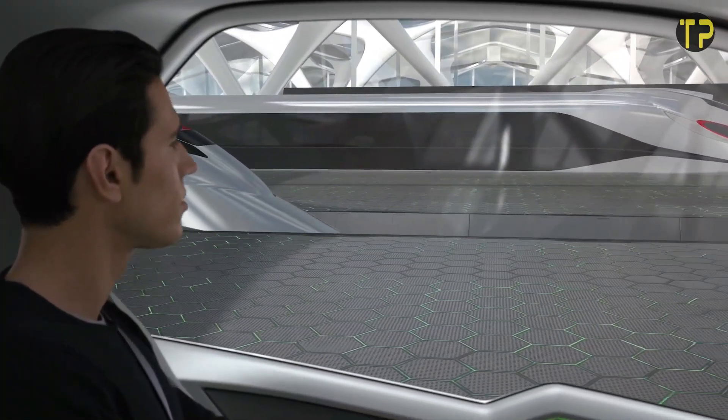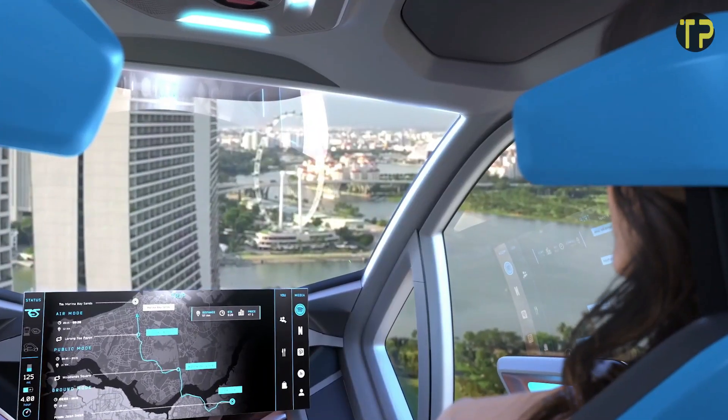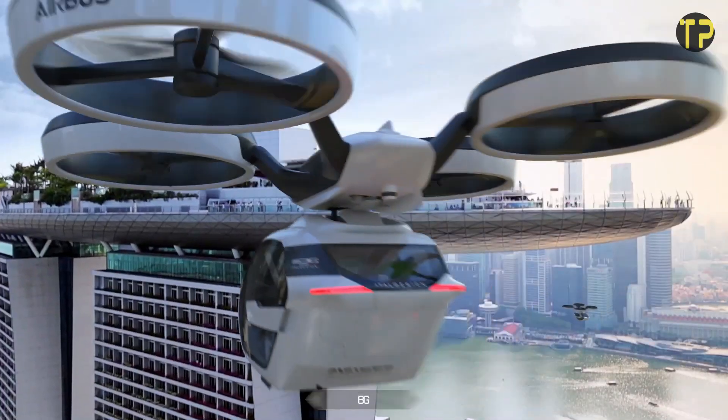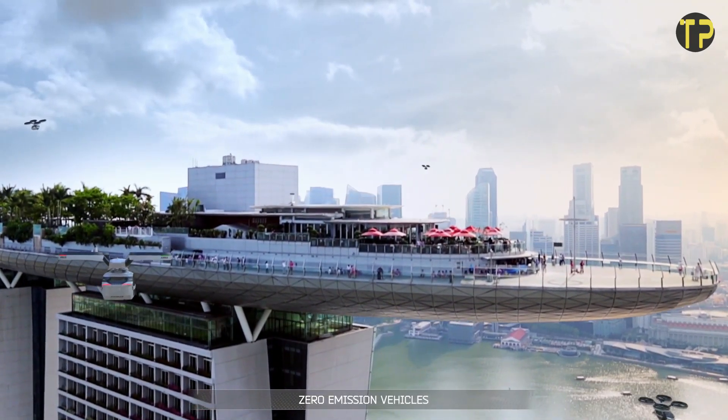Airbus envisions it as a solution to urban gridlock, offering flexibility and sustainability. While still a concept, Pop-Up has sparked excitement as a potential game-changer in how we navigate our ever-growing cities.